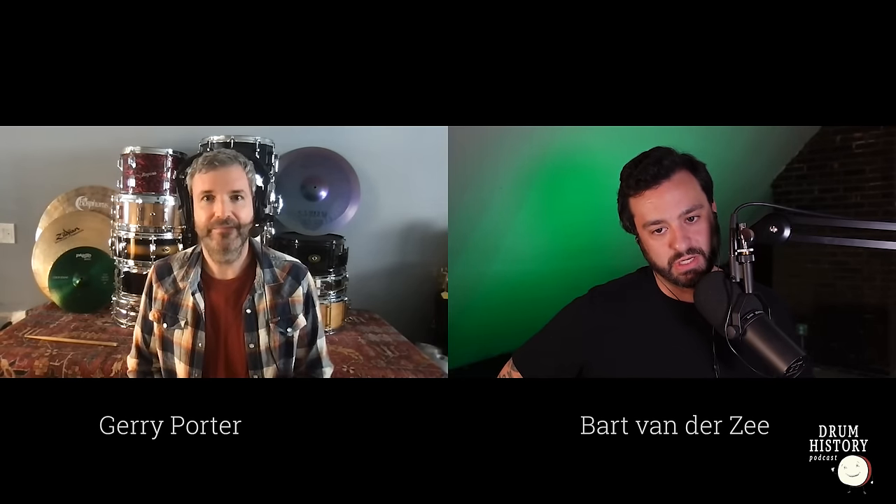Hello and welcome to the Drum History Podcast. I'm your host Bart Vandersey, and today we have back on the show Mr. Jerry Porter from HazelShould.com. Jerry, welcome back. Thank you, Bart. It's great to see you and great to be back on the show. We're talking about sleeper drum gear — gear that people might overlook and not really know to buy, even though it's great.